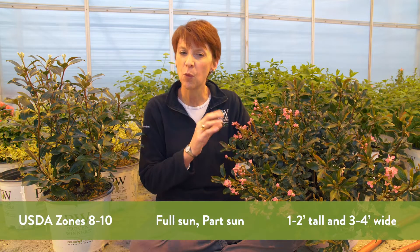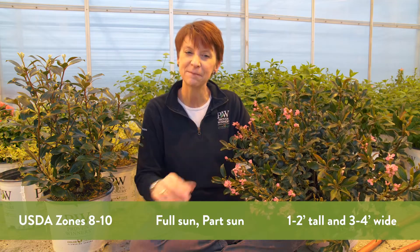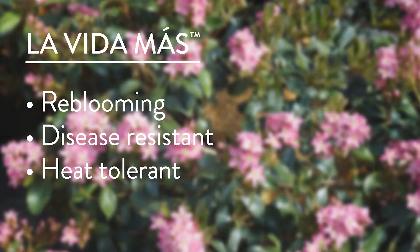When planted in full sun to part sun, it'll reach heights of one to two feet and widths of three to four feet. Your takeaways are re-blooming, disease resistant, and heat tolerant.